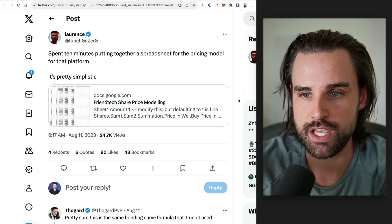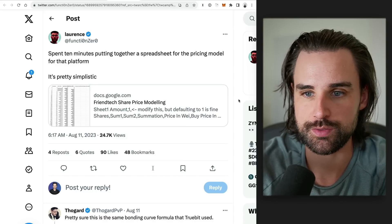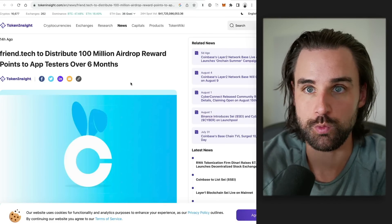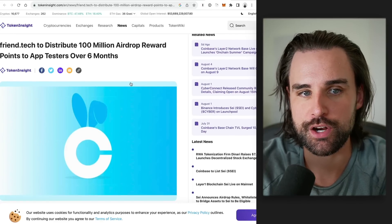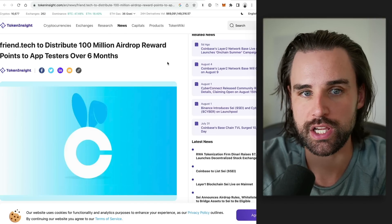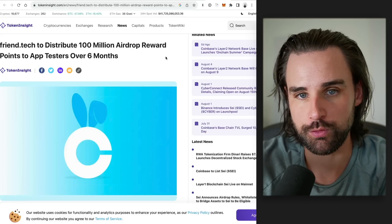There is a fee — I think it's around 10% — which gets split up between the platform and the creator itself. That's one way of making money: finding different Twitter accounts that you think are worth something and purchasing their tokens. On top of that, there is a potential to get some airdrops. You do get points inside the application for taking certain actions, and you can see the points you're accruing towards getting an airdrop from this application in the future — that's another way to get some free crypto for doing this.